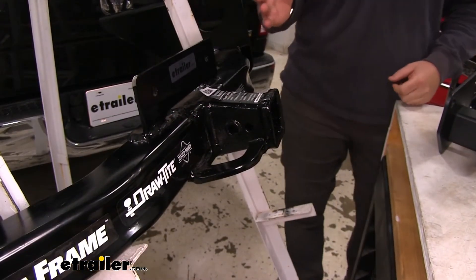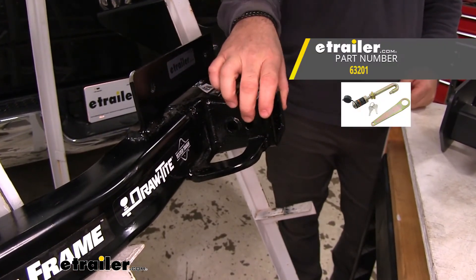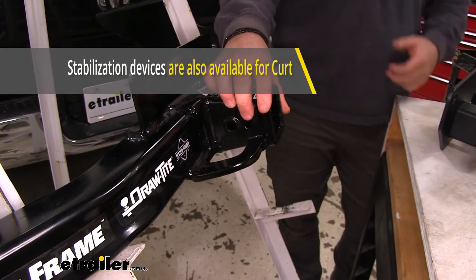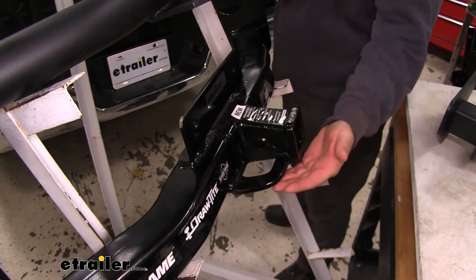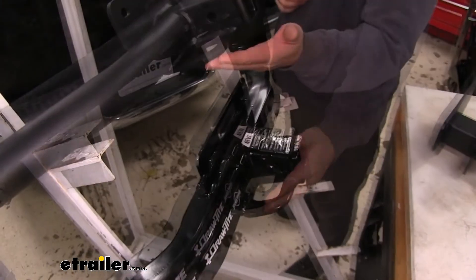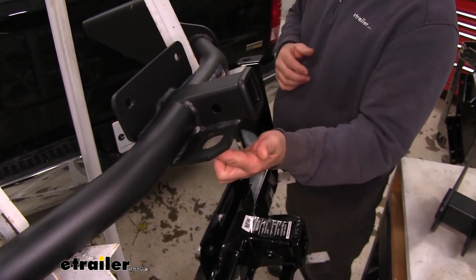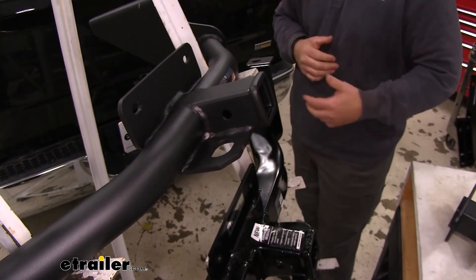Another difference: this hole on our Draw-Tite is for a J-pin stabilization device, which takes the shake and play out of any of your hitch mount accessories. Our safety chain loops on the Draw-Tite are very large in size and a very thick piece of steel. With our Curt, we're going to have a plate style, and the safety chain loops are a little bit smaller, so that may limit us on what size safety chain hooks we can use.